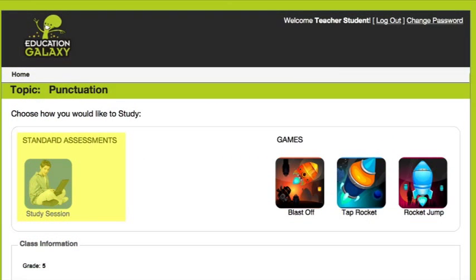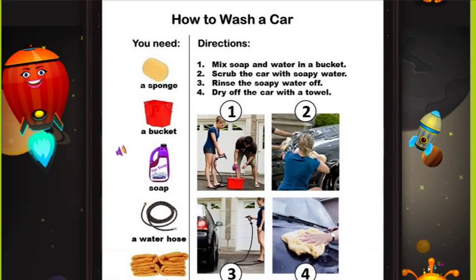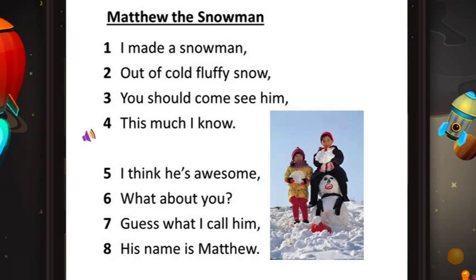Students choose study or game mode as they answer fun questions with relatable topics and colorful, high-quality graphics. Education Galaxy also provides a kindergarten and first-grade literacy program that reads aloud to students in a human voice, rather than an unnatural computer-generated one.